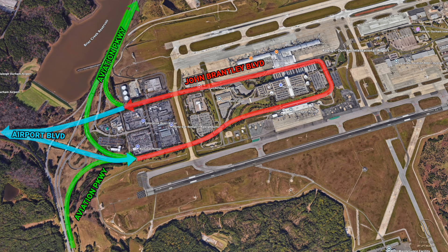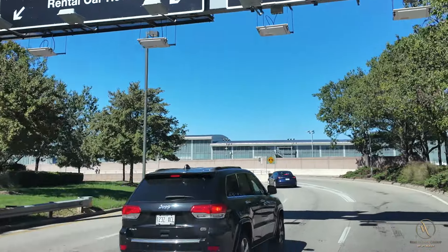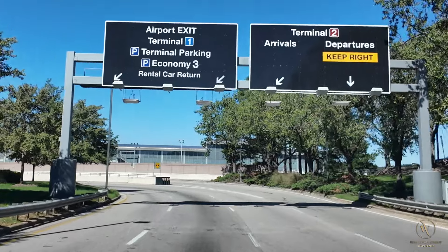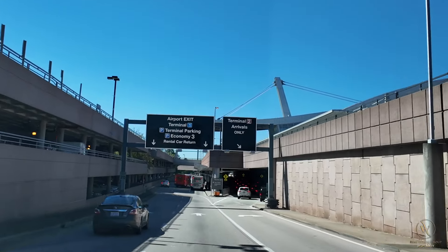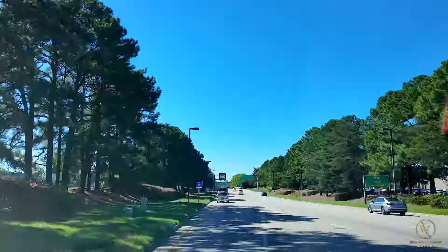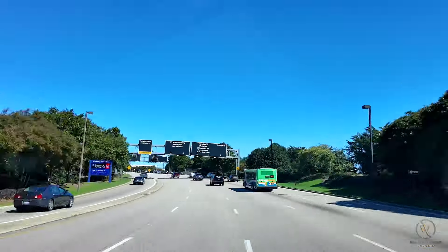And if you're coming from the northeast side, you'll take International Drive off Lumley Road. So back to John Brantley Boulevard, this is your main circulation roadway. As you go past Terminal 2 on the north, it splits off to the right to go to the top level, where you can drop off passengers, or you can stay to the left to go to the bottom level, where the baggage claim and passenger pickup is located. If you're needing to circle around or you're heading to Terminal 1, you'll want to take Rental Car Drive to get onto the other side of John Brantley Boulevard, or you'll stay to the right.